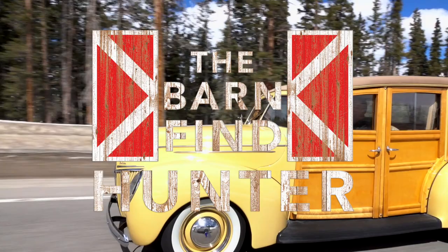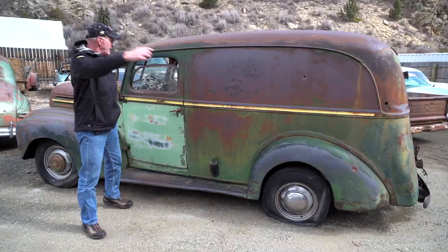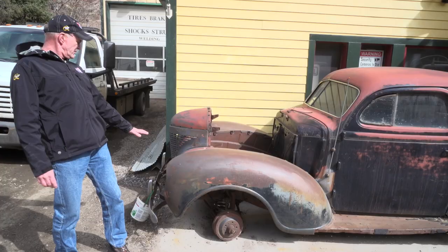I'm Tom Cotter. The first car I found I was 12 years old. I'm 61 years old now and I'm still finding cars. And in this series you'll see that there are still plenty of cars left.